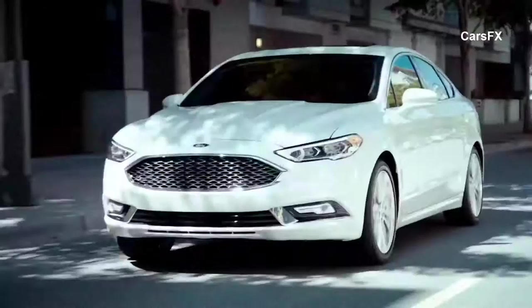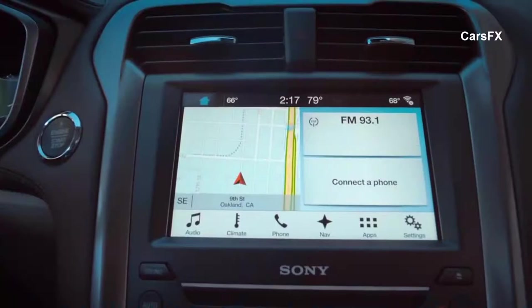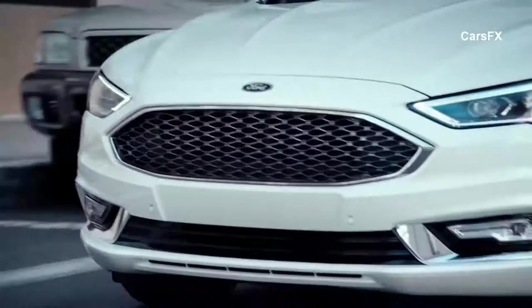This car is also equipped with 911 assist, which can alert emergency services in case of an accident. What you also notice from this very modern design is this giant screen — it is very much like your smartphone. You can pinch to zoom, and it's also highly responsive. As I drive around in the Fusion, I have all the convenience of my smartphone next to me, all in one package. This is my mobile life.